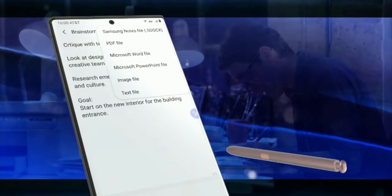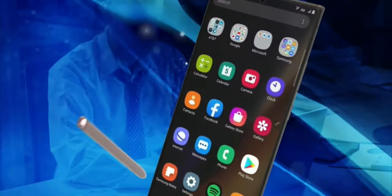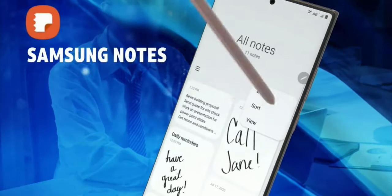Convert your notes and ideas into a Microsoft Word document, PowerPoint, and more, and easily move and reorganize your documents with the more intelligent Samsung Notes.